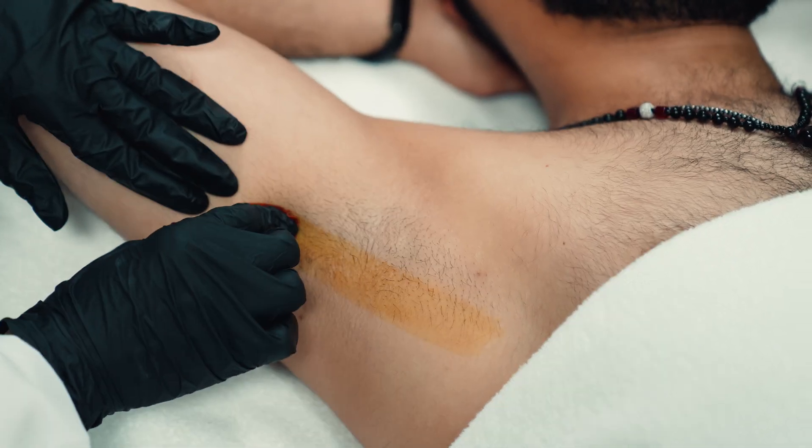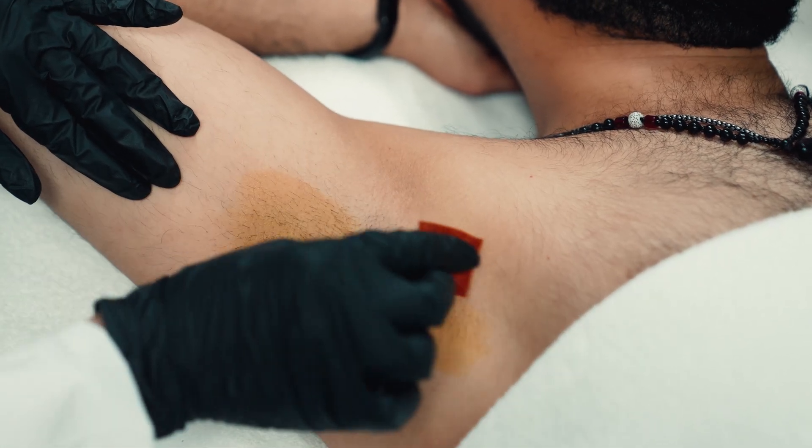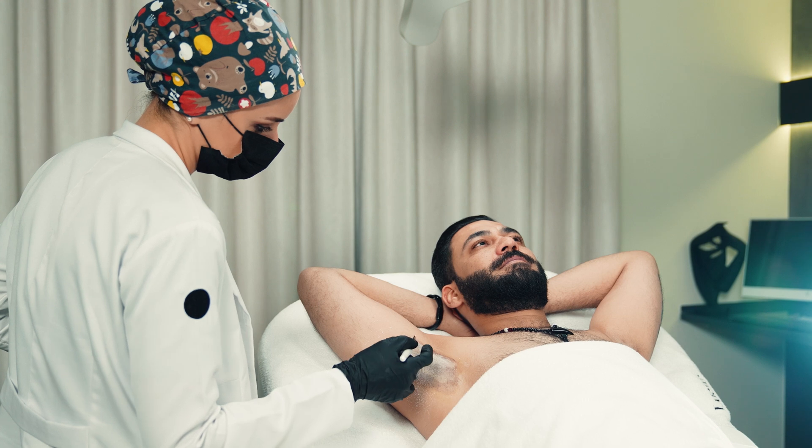Botox treats excessive sweating, or hyperhidrosis, under the arms. It works by blocking signals from the nerves responsible for sweating and stopping the sweat glands from producing too much sweat. Before the procedure, we make sure the treatment area is clean with no sign of infection or inflammation.